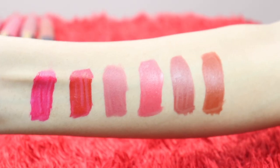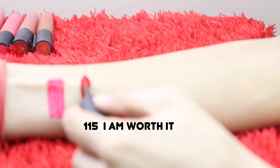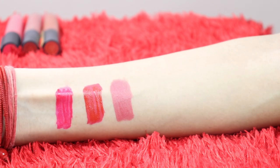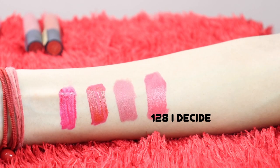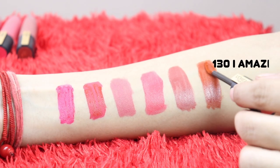Here are the swatches. The first lipstick is 114 I Represent, 115 I Am Worth It, 121 I Choose, 128 I Decide, 131 I Lead, and 130 I Amaze.